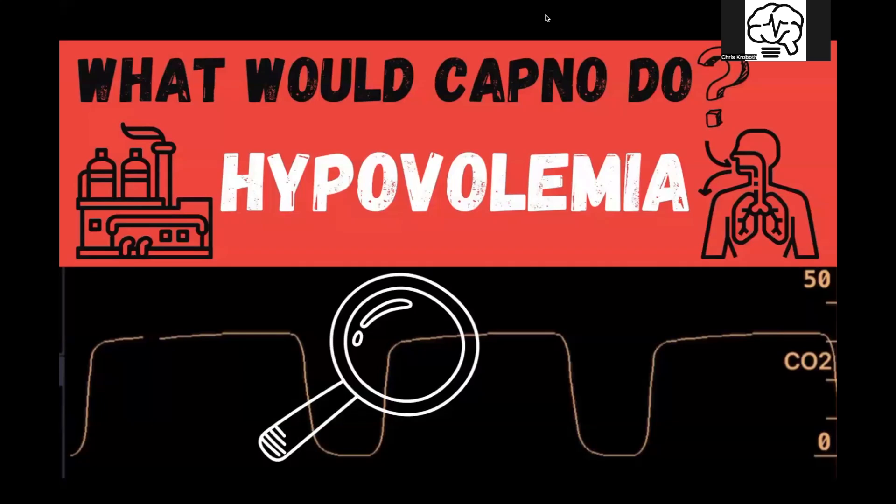Hey guys, Chris here from Lifeline EMS Training. For our 'What Would Capno Do' case today, we're going to do hypovolemia — so low volume.